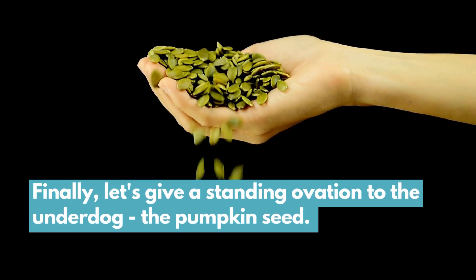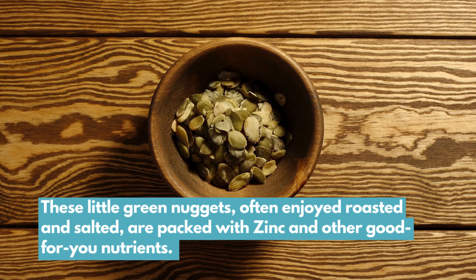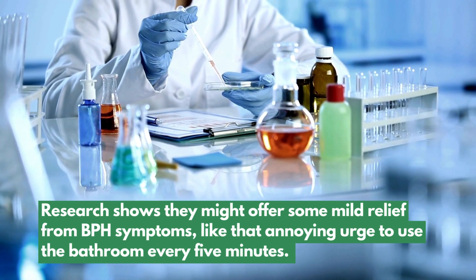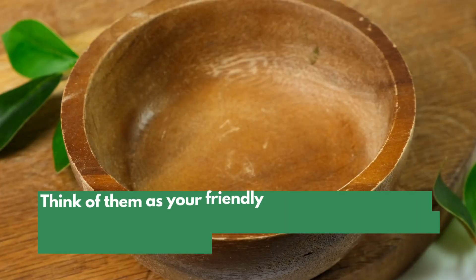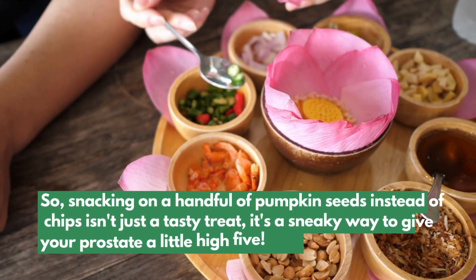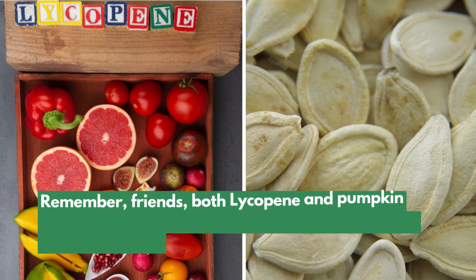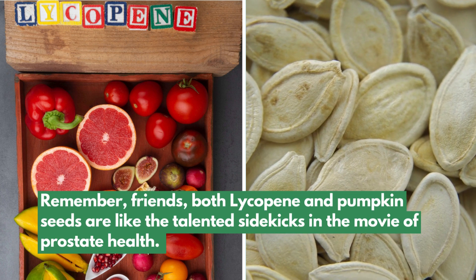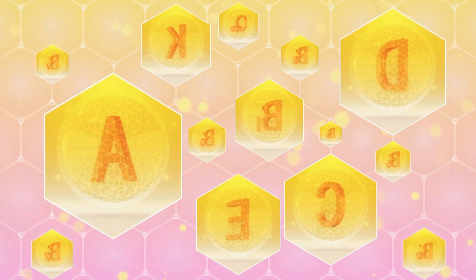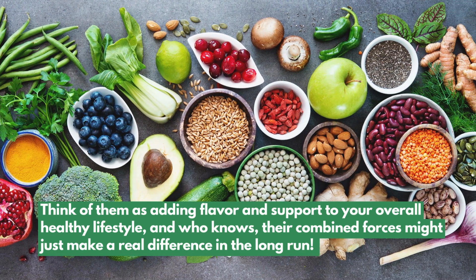Finally, let's give a standing ovation to the underdog — the pumpkin seed. These little green nuggets, often enjoyed roasted and salted, are packed with zinc and other good-for-you nutrients. Research shows they might offer some mild relief from BPH symptoms, like that annoying urge to use the bathroom every five minutes. Snacking on a handful of pumpkin seeds instead of chips is a sneaky way to give your prostate a little high-five. Both lycopene and pumpkin seeds are like talented sidekicks — they might not have all the superpowers, but they're definitely part of the winning team.